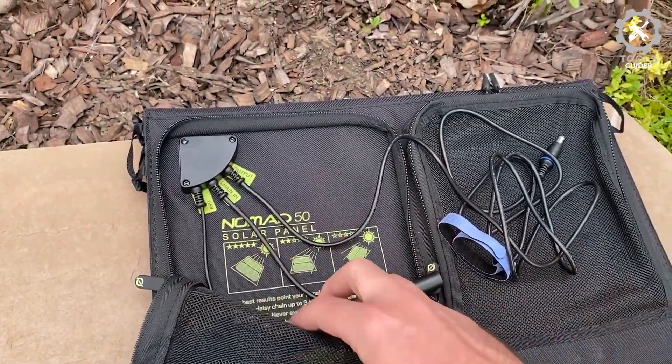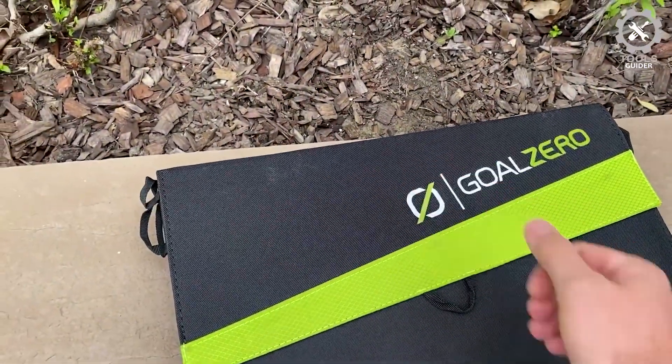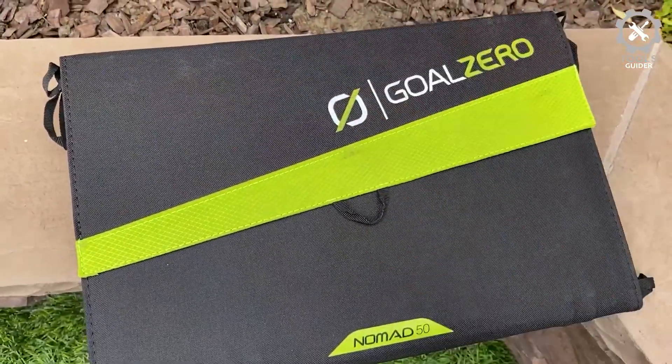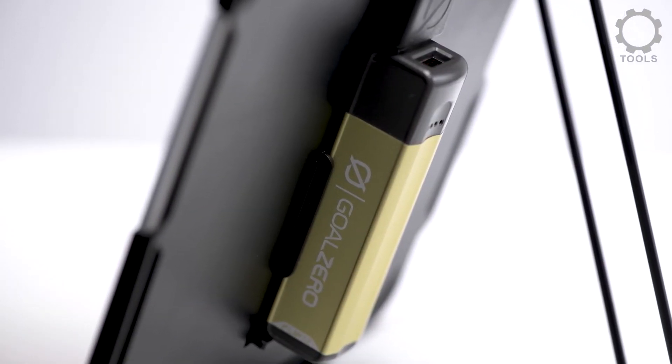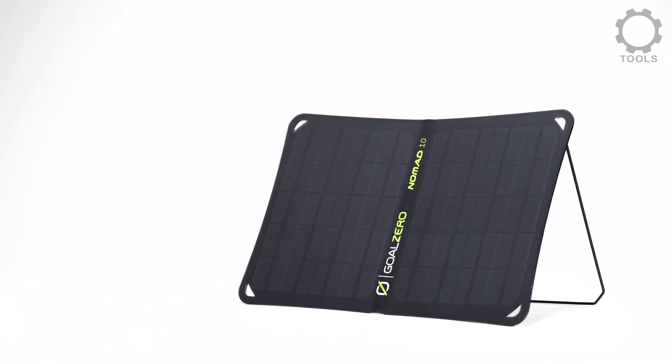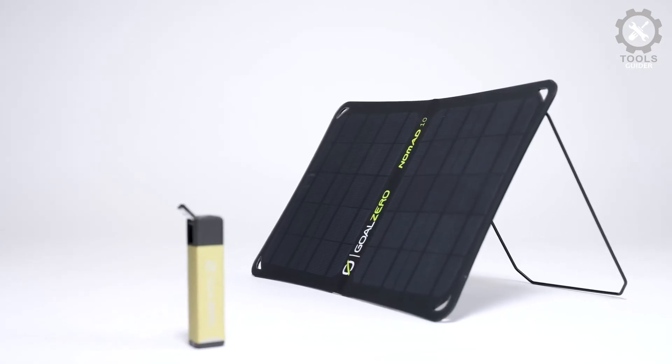The Nomad also has kickstands to help ensure it's properly oriented to the sun. The Nomad 50 would take up a significant portion of a backpack — folded up, it's almost a foot wide and nearly one and a half feet tall. It can provide enough energy to power a laptop and charge a significantly larger battery than the smaller chargers can.